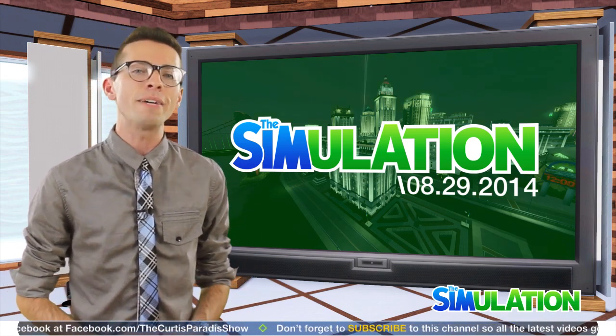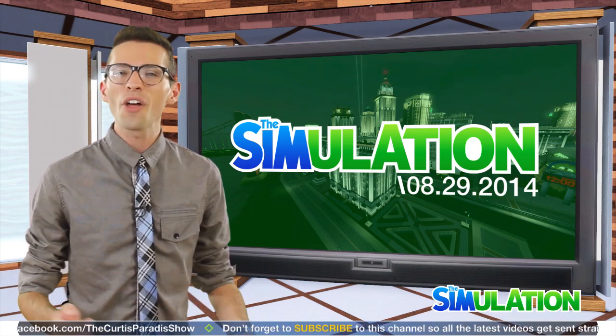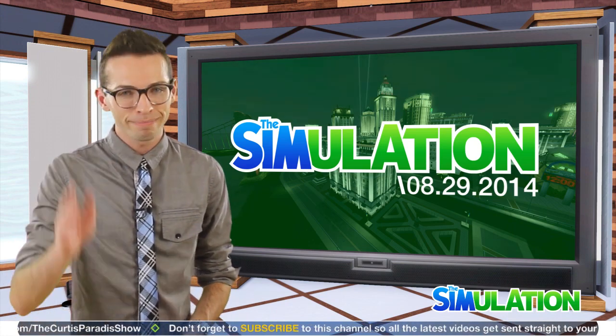I'll be featuring some of your comments on next week's episode. But until then everyone, I'm Curtis Parody. Happy simming!